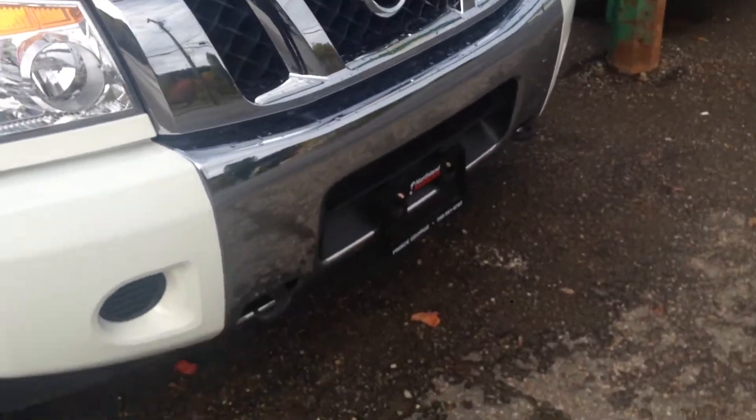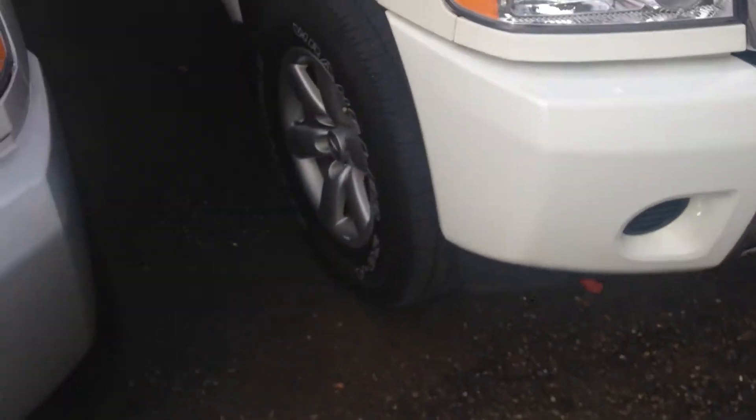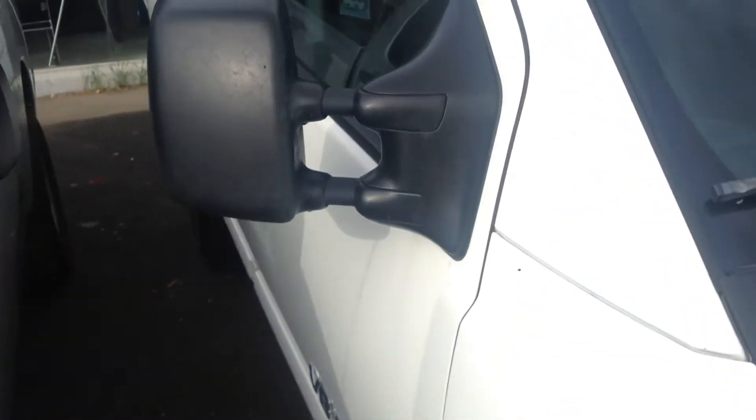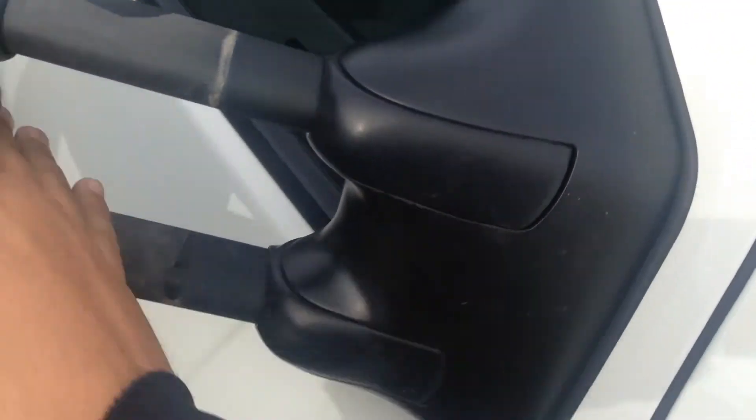You have tow hooks built right into the front so you can pull anyone out of the ditch when they get stuck. Nice 18 inch aluminum alloy rims. You have your tow mirrors so you don't have to worry about anything else. You are able to tow quite a bit.